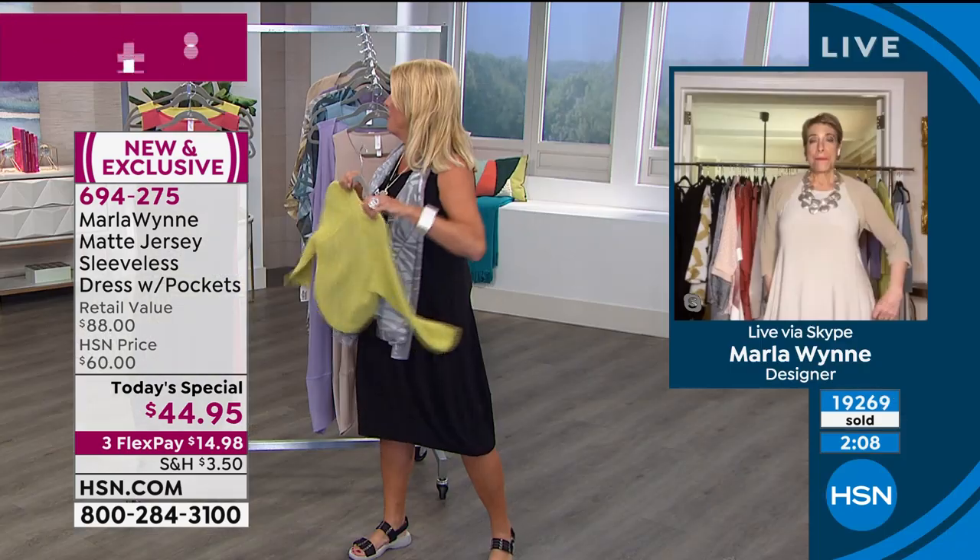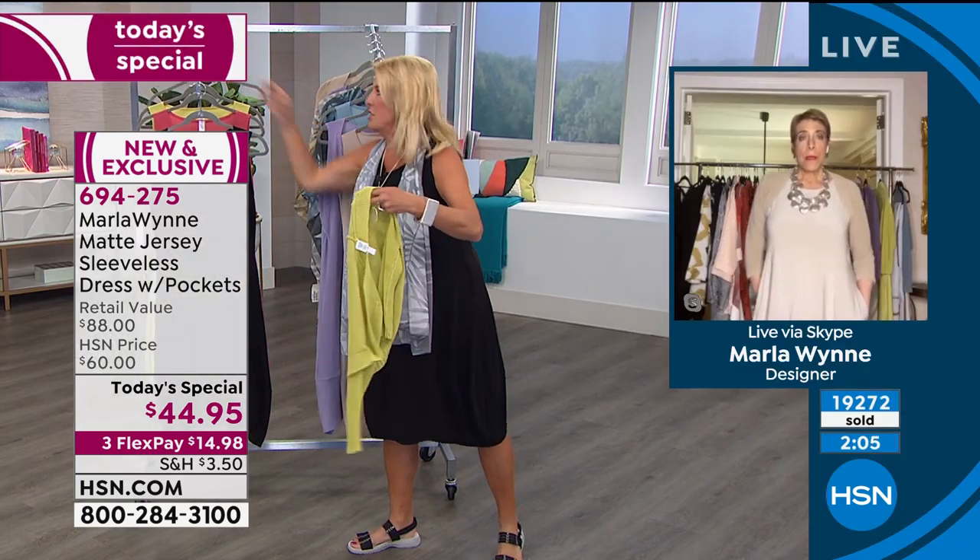She tries on the pear shrug with her black dress — it's extra small but she might be able to wear it. Just a little pop of color — you create a pop of color. This shrug is so cute. We have 600 shrugs left, that's it.